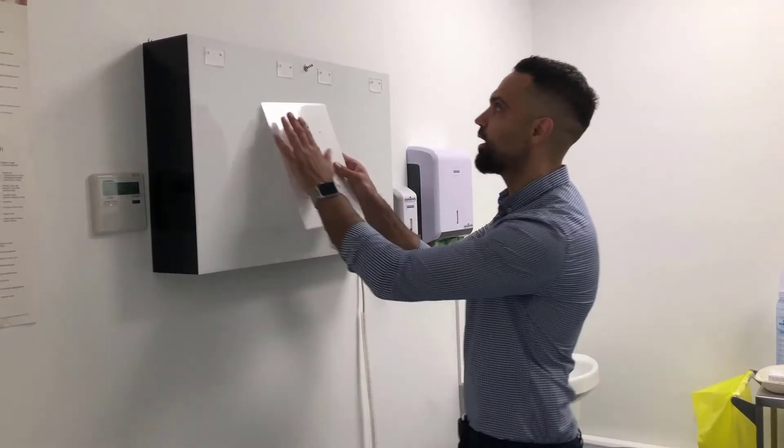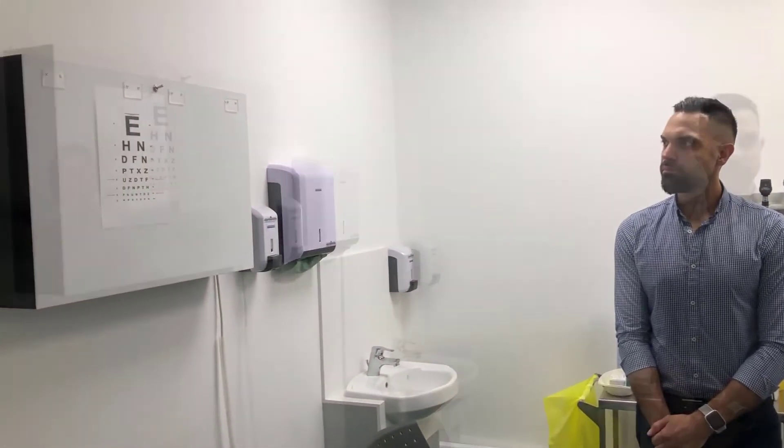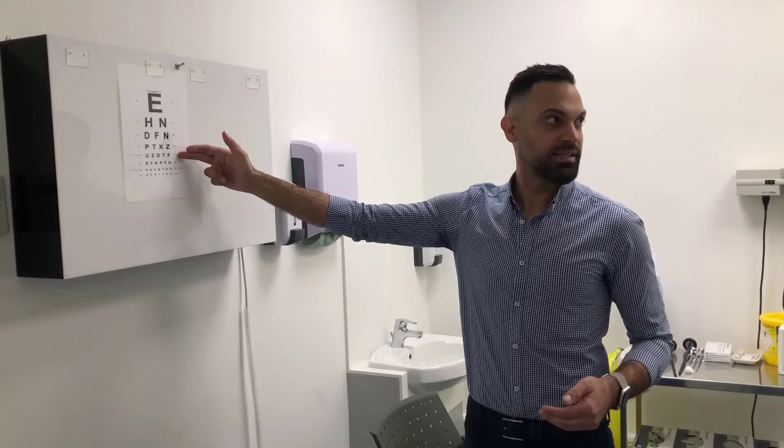We're going to keep your glasses, but cover one eye at a time and get you to read the Snellen chart with the other eye, then repeat with the other one. E-H-N-D-F-N-P-T-X-Z-U-Z-D-T-F-D-F-N-P-Z-P-M, I think. With the left eye, the patient was able to read up to the fifth line correctly; on the sixth there was an error. We report a visual acuity of 6/12 for the left eye.